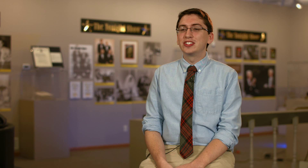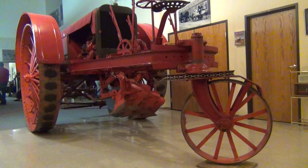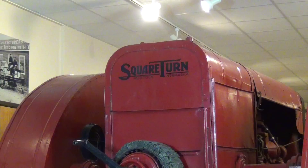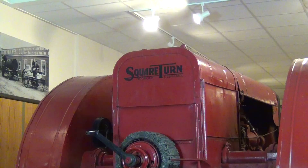Here at the museum we're fortunate to have one of the last working square turn tractors. A marvel of engineering for its time, the square turn tractor was able to drive backwards and forwards, and was advertised as a modern replacement for a team of horses.